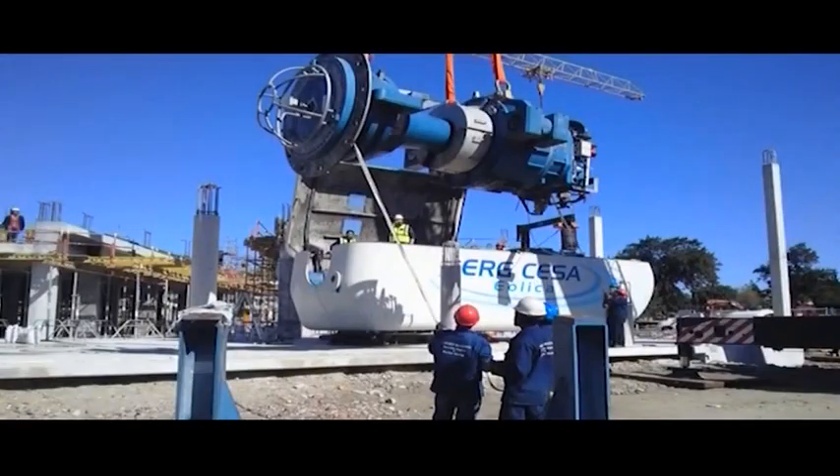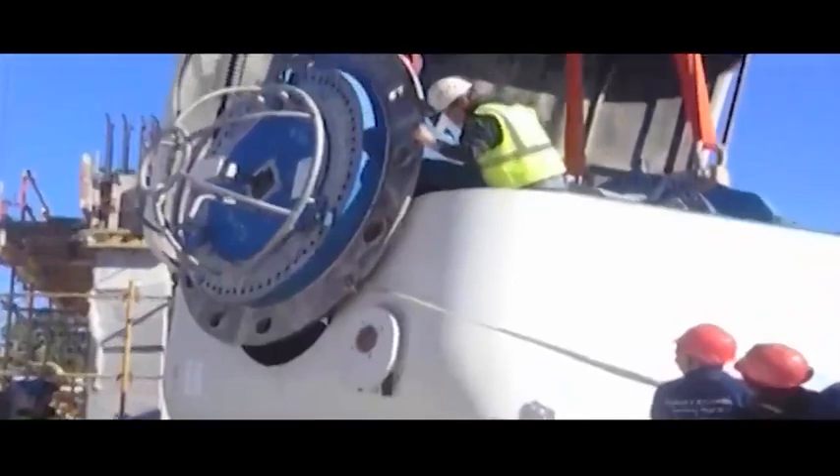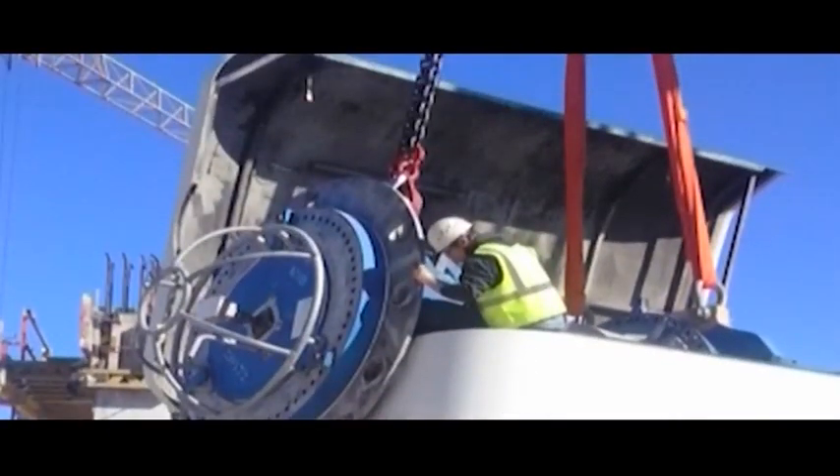The Saratec project aims to set the benchmark for skills development and training within the country's energy industry, and hopes to play a pivotal role within the country's renewable energy space.